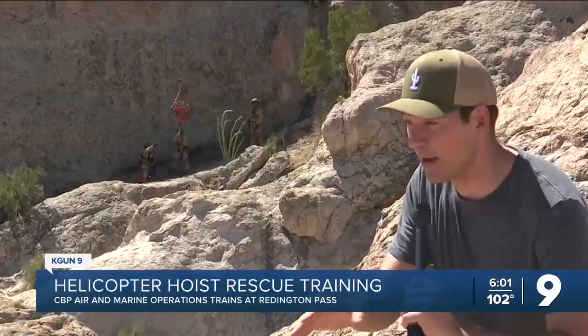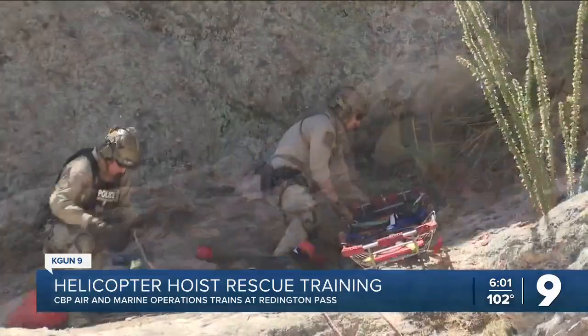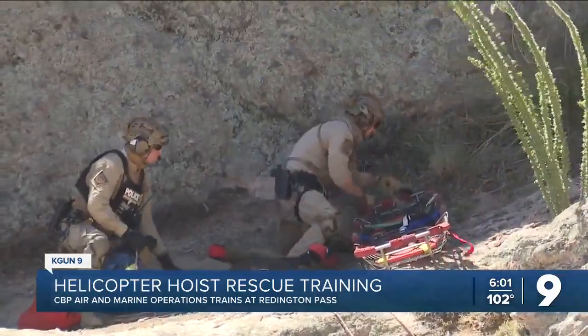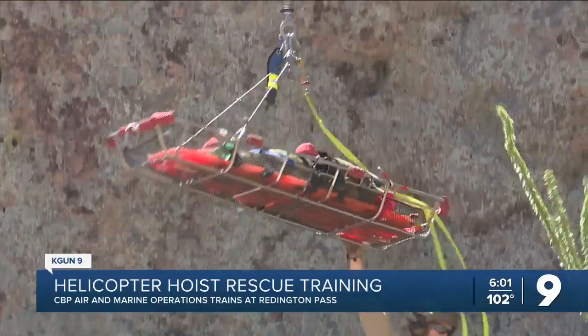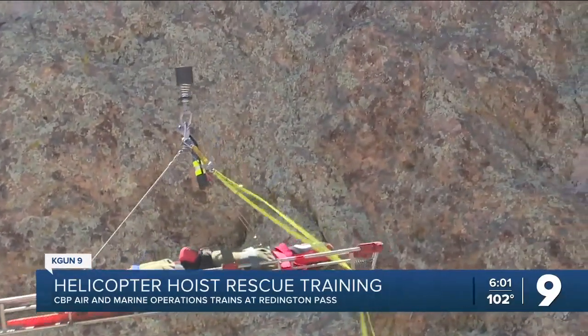Right now the basket is coming down in order to rescue our person in distress here. Those people are often migrants struggling through the southern Arizona desert. This hoist cable is about 300 feet long.